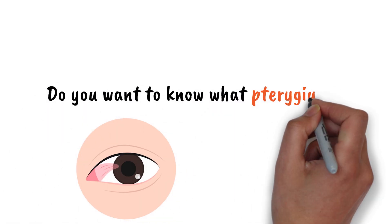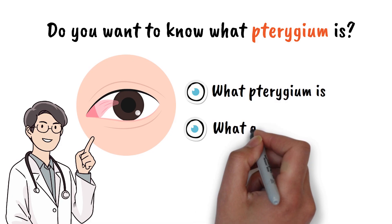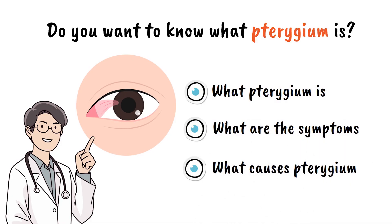Do you want to know what pterygium in the eye is? By the end of this video, you will know what pterygium is, what are the symptoms, what causes pterygium, and finally how to treat it.